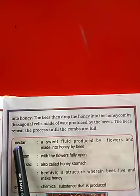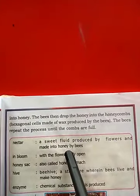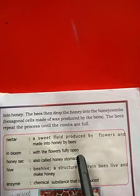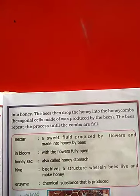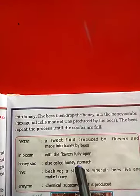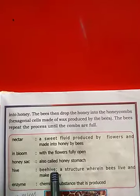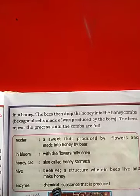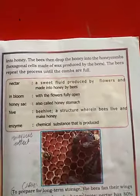Vocabulary: Nectar means a sweet fluid produced by the flowers and made into honey by bees. In bloom means with the flowers fully open. Honey sack is also called the honey stomach. Hive is a structure where bees live and make honey. Enzymes are chemical substances produced by bees.